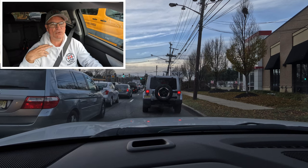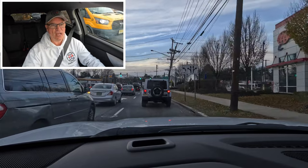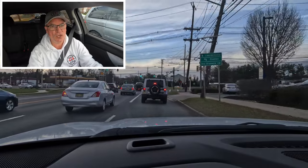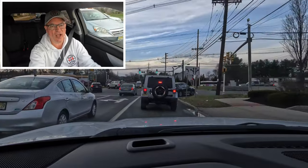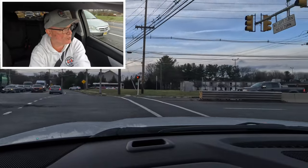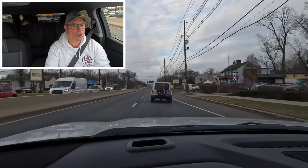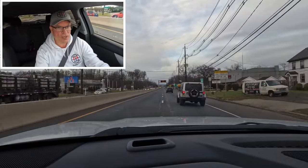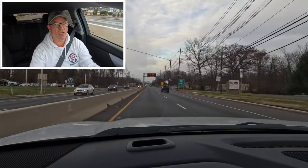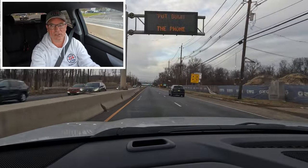I'd like to thank Sioka Chevy of Princeton for allowing the channel access to this 2024 Chevy Blazer 2LT all-wheel drive for review today. Thanks to all of you for watching. If you enjoyed this video, please consider giving it a like, subscribing, and turning on the notification bell so you never miss another Shabby's Rides video. See you all on the rebound — take care, everyone.